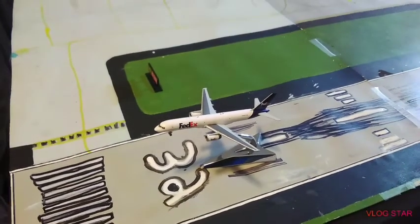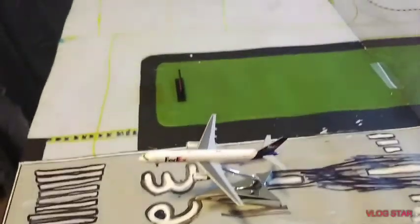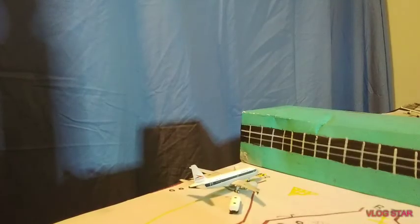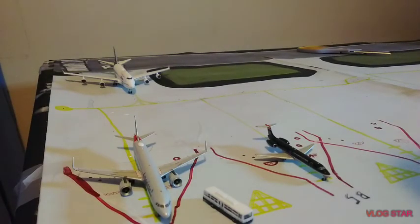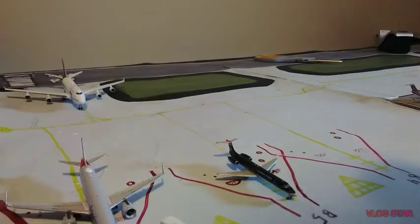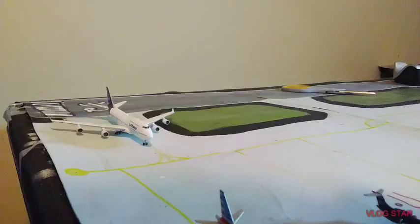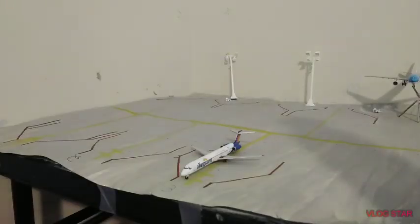Taking off on runway 27 Left is the FedEx Boeing 757-200, heading out to Memphis. This American Airlines A319 in the Allegheny retro livery will be going over to Miami. Right over here at the gate is an American Airlines flight heading into JFK. This is American Airlines — you're going over to Phoenix Sky Harbor. Over here we have the Lufthansa Boeing 747-400; he came in from Munich moments ago and he's going to be heading out to Frankfurt.